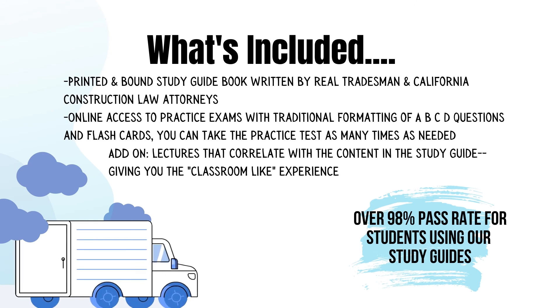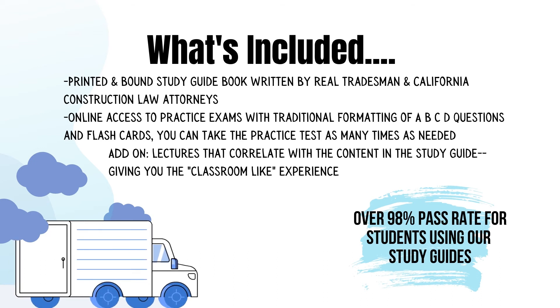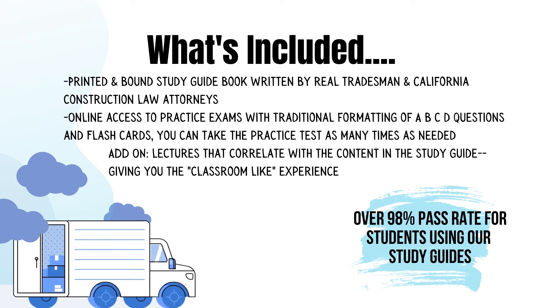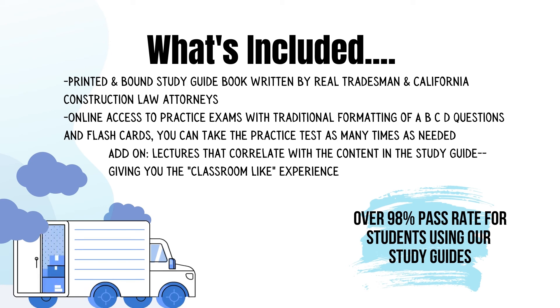Let's take a look at what's included. You'll receive a printed and bound study guide book written by real tradesmen and California construction law attorneys. You'll also get online access to practice exams with traditional A, B, C, D formatting and flashcards, and you can take the practice exam as many times as you need. You also have the option to add on lectures that correlate with the study guide content, giving you a classroom-like experience — presented by California construction law attorneys and tradesmen, available as online streaming video or audio disc.